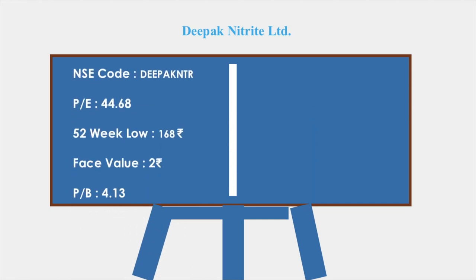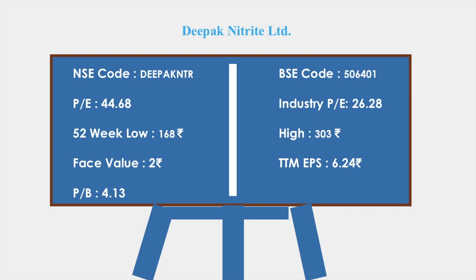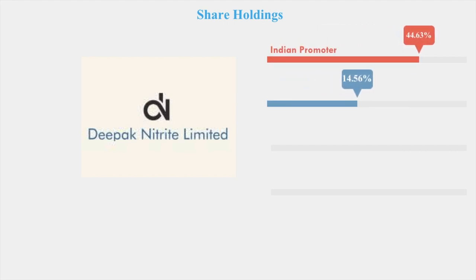Let's look into the stock details of Deepak Nitrate. The NSE code is DEEPAK NTR and the BSE code is 506401. The PE is 44 and the industry PE is 26 — compared to the industry PE, Deepak Nitrate's PE is very high, so you may want to wait for it to reduce before investing. The 52-week low is 168 rupees, the high is 303 rupees, the face value is 2, and the TTM EPS is 6.24.